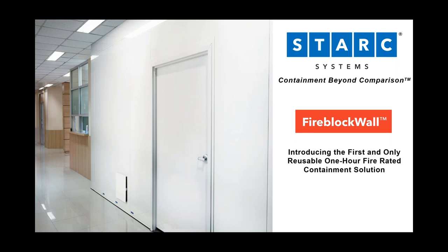Welcome, everyone. Thank you for joining us for today's webinar. My name is Jennifer Crosby with Stark Systems, and I will serve as your moderator. Today, we will be introducing you to our newest solution, Fireblock Wall.